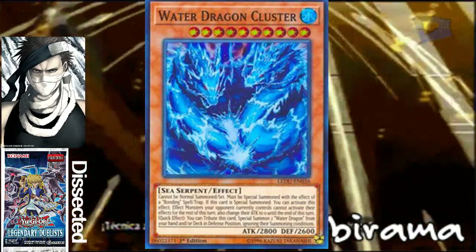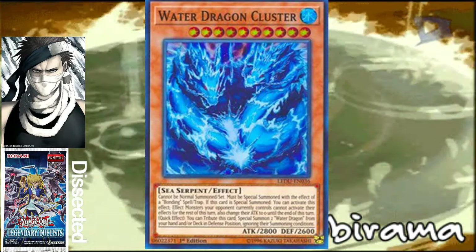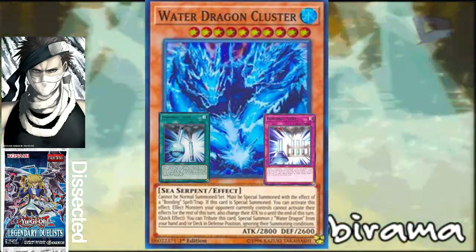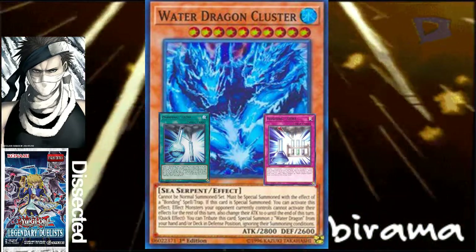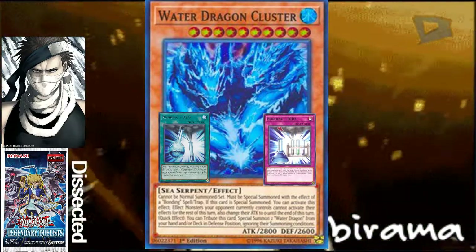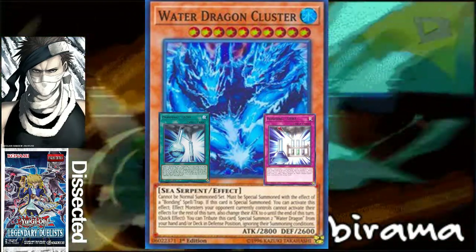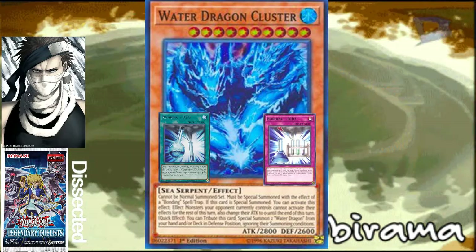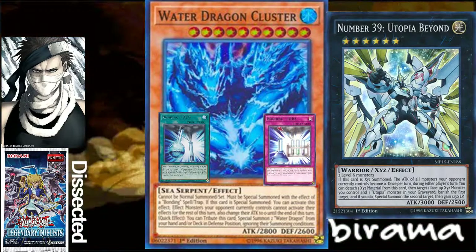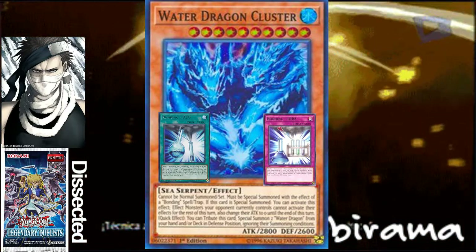Starting off with the big double Water Dragon — we got Water Dragon Cluster. He can't be normal summoned or set, and must be special summoned only by a bonding spell and trap card. If it is special summoned, you can activate this effect: effect monsters your opponent currently controls cannot activate their effects for the rest of this turn, and also their attack becomes zero. So when he's summoned, he's kind of like a Utopia Beyond — he puts everything to zero and negates their effects.